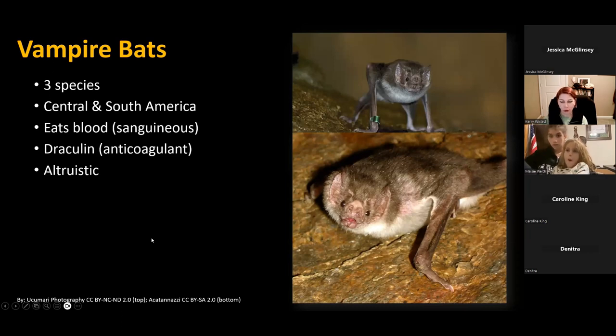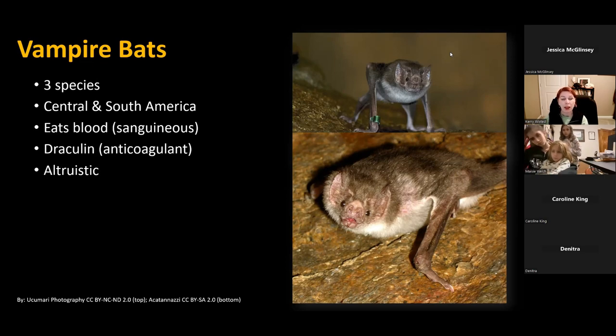Probably one of the most notorious groups of bats are the vampire bats. There are only three species of vampire bats in the entire world, found in Central and South America. Vampire bats are the only mammal species that feeds entirely off blood — we call this sanguivorous. They bite large mammals like cows and sheep and have a protein in their saliva that's an anticoagulant, which we've named Draculin. It's been used medically to help people with strokes and blood clotting disorders.